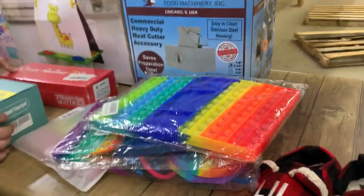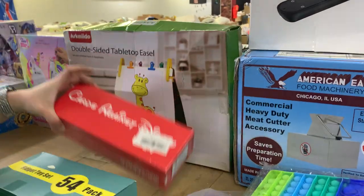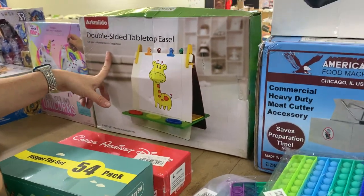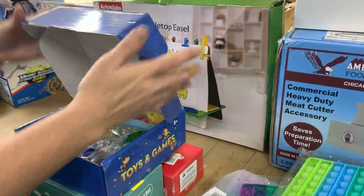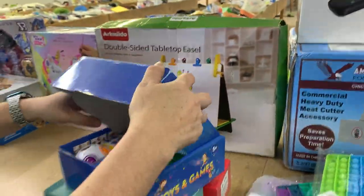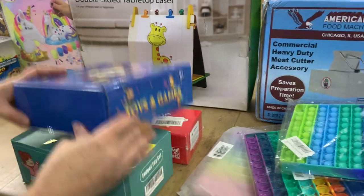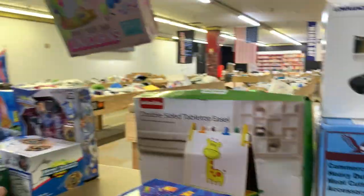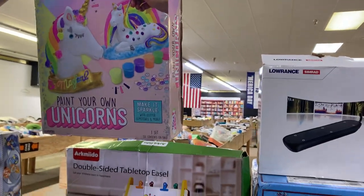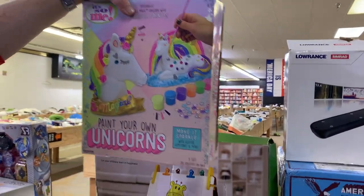We've got fidget packs, Cards Against Disney, and a double-sided tabletop easel. These fidget packs get gone on Saturdays, guys — they will not be here on Sunday. This is the last week, so don't wait. You probably can't order them online in time for Christmas either.